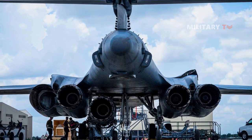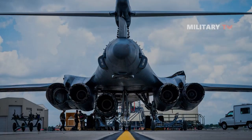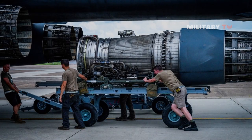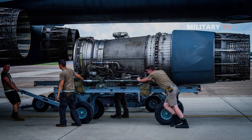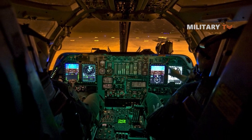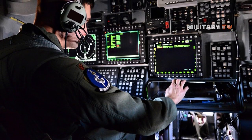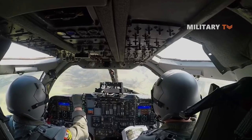In recent years, the engines of the B-1B have undergone refurbishment to maintain their original performance specifications, and the aircraft has also received upgraded targeting and intelligence systems. Additionally, a new integrated battle station has been implemented, featuring updated aircrew displays and communication links to facilitate the sharing of in-flight data.